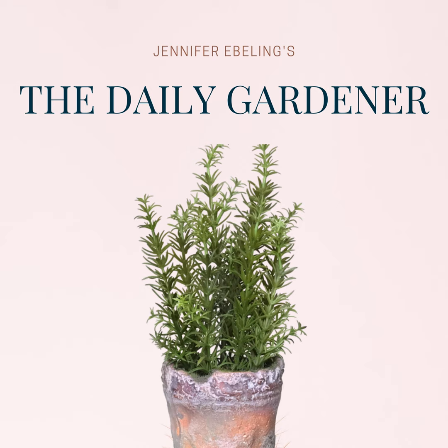Today we celebrate the botanical pastimes of two young women in Oklahoma back in 1850. We'll also learn about a female botanical pioneer who specialized in grasses. We'll hear some thoughts on spring from a beloved American author, and we grow that garden library today with a book featuring the letters from a Texas pioneer botanist. And then we'll wrap things up with the story of an elite wedding and the last minute flower arranging that needed to be done for it.